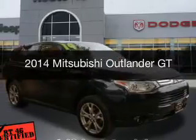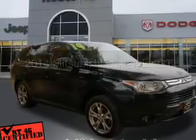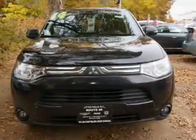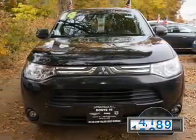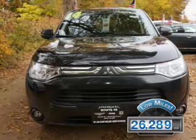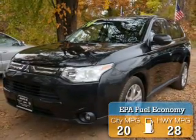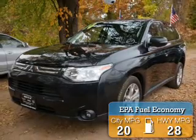This is a used 2014 Mitsubishi Outlander. It's powered by an all-wheel drive engine and an automatic transmission. With fewer than 30,000 miles, this vehicle has a long road ahead. Great fuel efficiency saves you money by requiring fewer trips to the gas station.